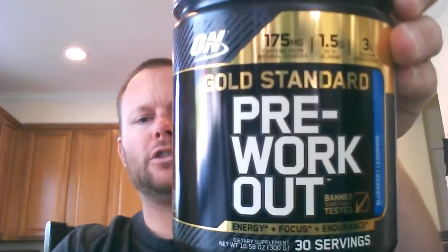Hey, what's up guys. I'm bringing my supplement review for January 2017. For this month it will be a pre-workout — it is Optimum Nutrition's Gold Standard Pre-Workout. The flavor is blueberry lemonade. Let's see a little picture of it there.